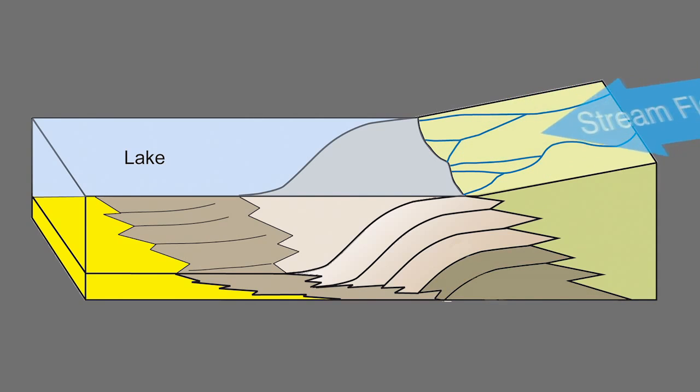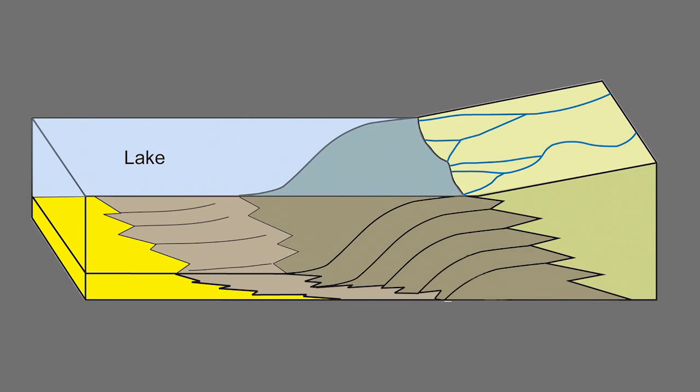The sediments carried by the flowing water sink when they enter the lake, forming a sloped wall that slowly advances forward as sediment continues to fall.